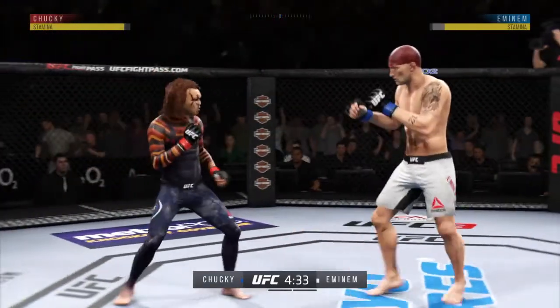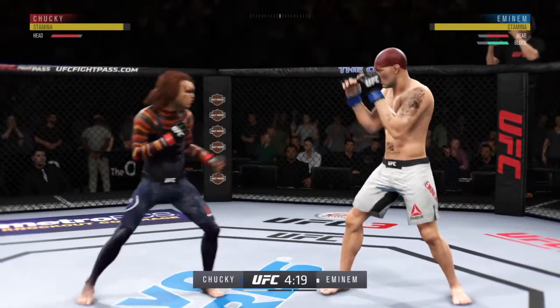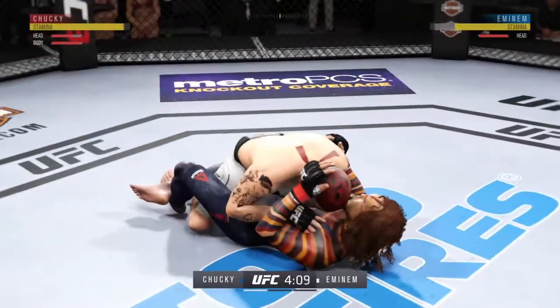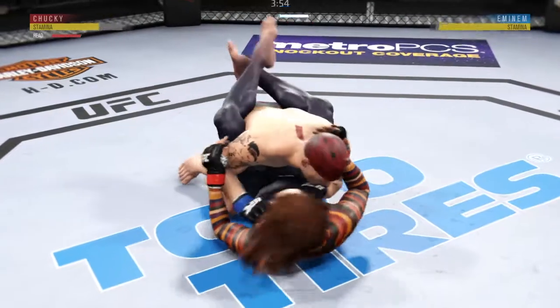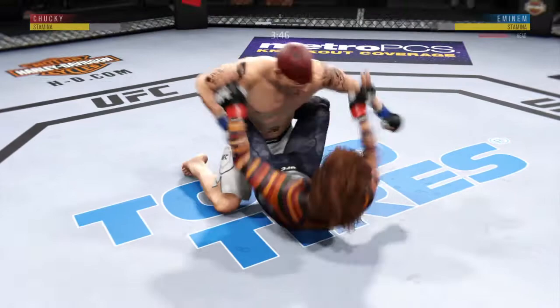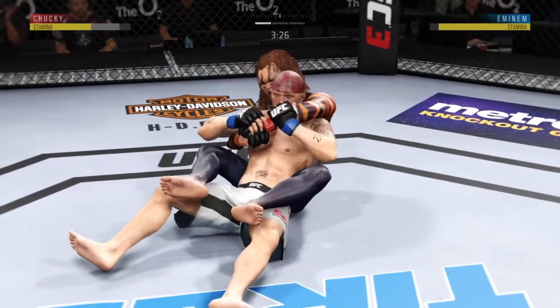A push kick there to the body — that's a nice clean shot. He's trying to double up on that jab. Immediately shoots for the leg. Wow, that was a quick takedown! Nice hammer fist. Some good punches from the top here. He lands a big shot from the bottom — big shot from the bottom. Sweet reversal.